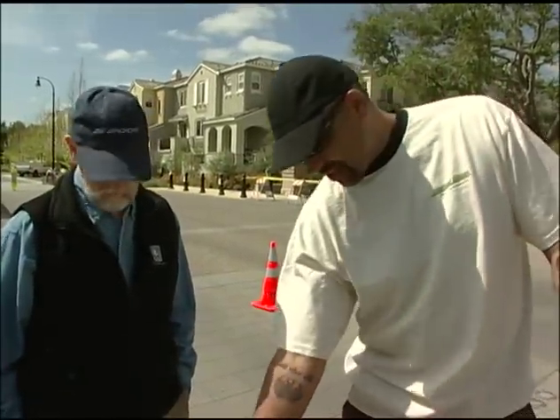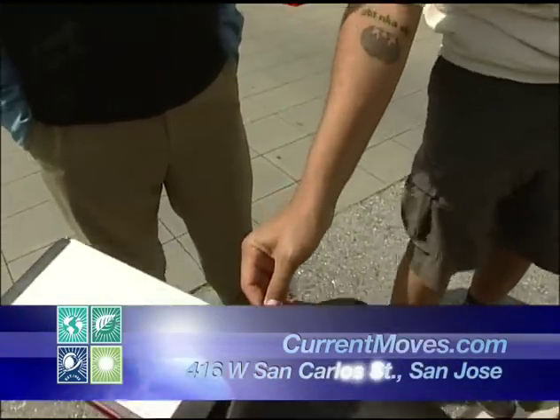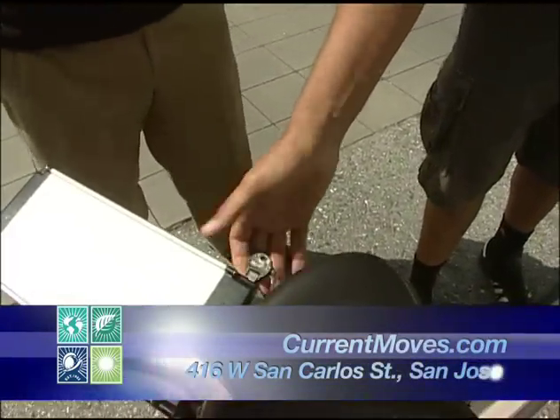So how this works is like this — basically there's a key. I put the key here, you put the key in, turn the key, and now the power's on.